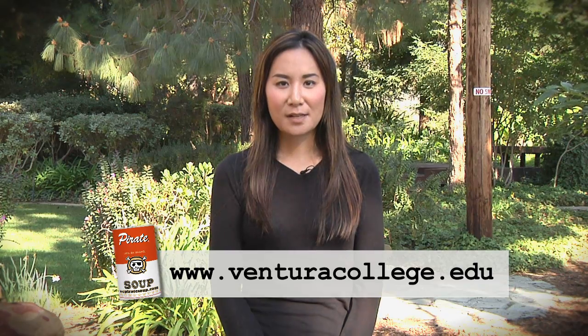We really hope you enjoyed our first installment of VC Pirate Soup. For more information, you can visit us online at www.venturacollege.edu. We'll see you next time.